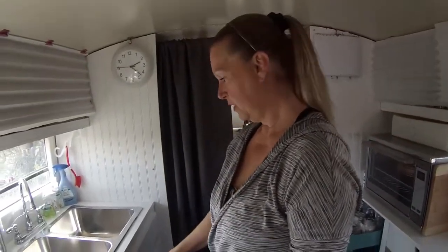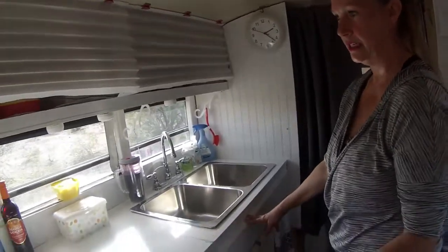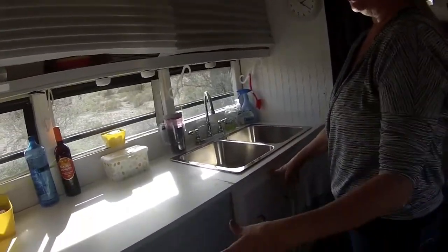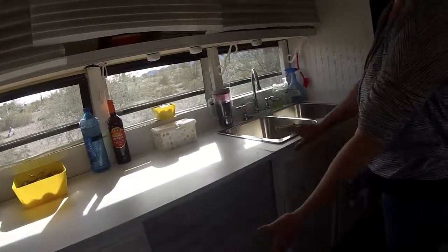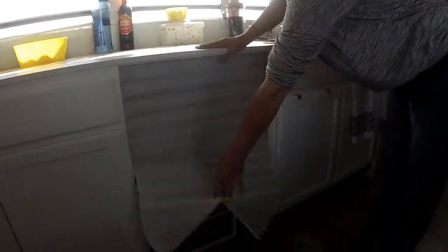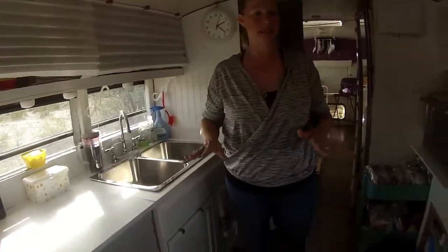We also went to Home Depot and got these cabinets. I didn't want to build anything at first because I wanted to make sure I wanted to use that layout. We got two cabinets from Home Depot and more storage from Ikea. When we put things in our layout, I like to see if it's functional first — try it, see if it works for us, and if it doesn't, we rearrange and change it out.